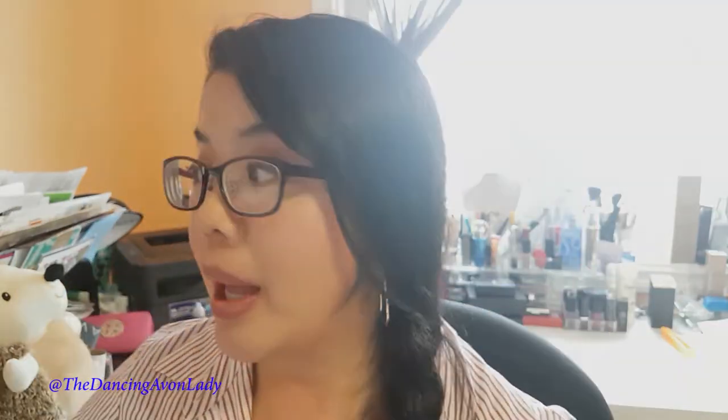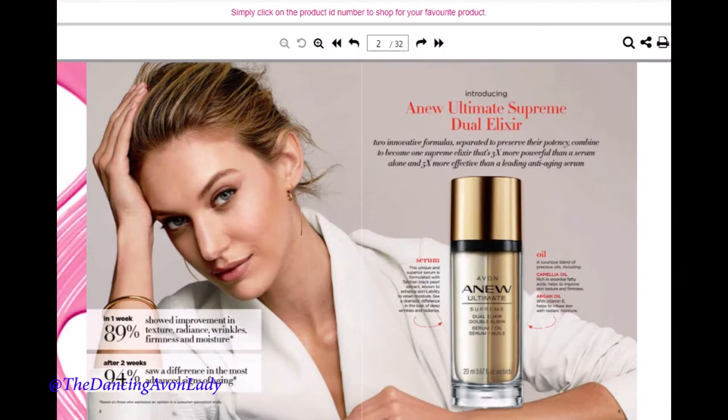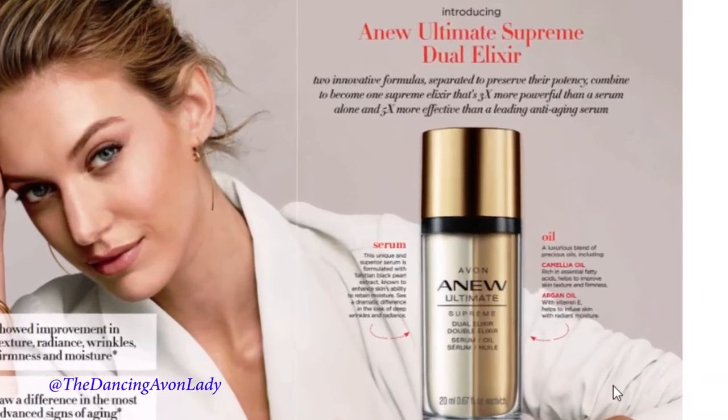It is a dual formula, and when I say dual formula it means there's a serum and there is an oil.